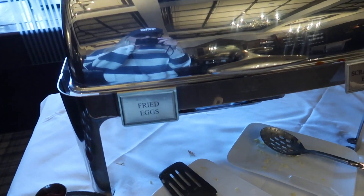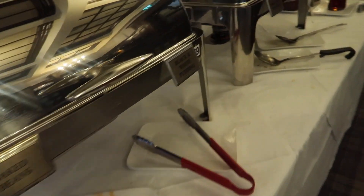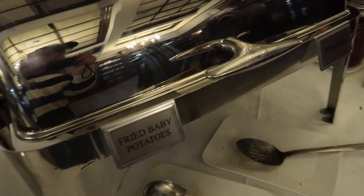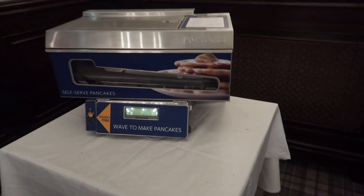Here we have fried eggs, scrambled eggs, baked eggs, chicken, sausages, beans, black and white pudding, fried baby potatoes, tomatoes, pancakes — and a self-serve pancake machine! I got a self-serve pancake machine!